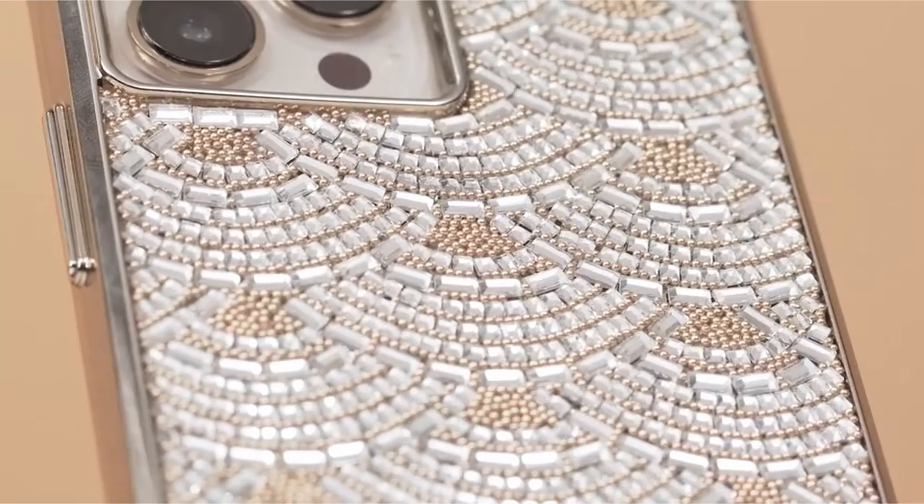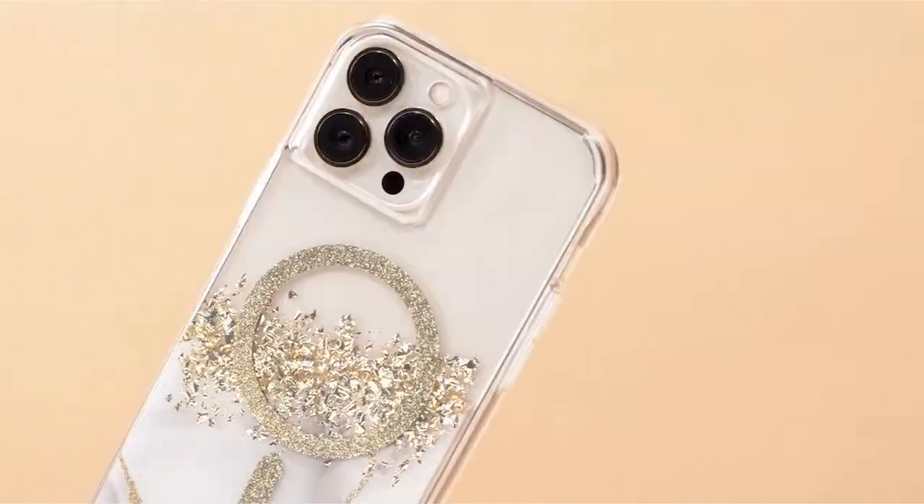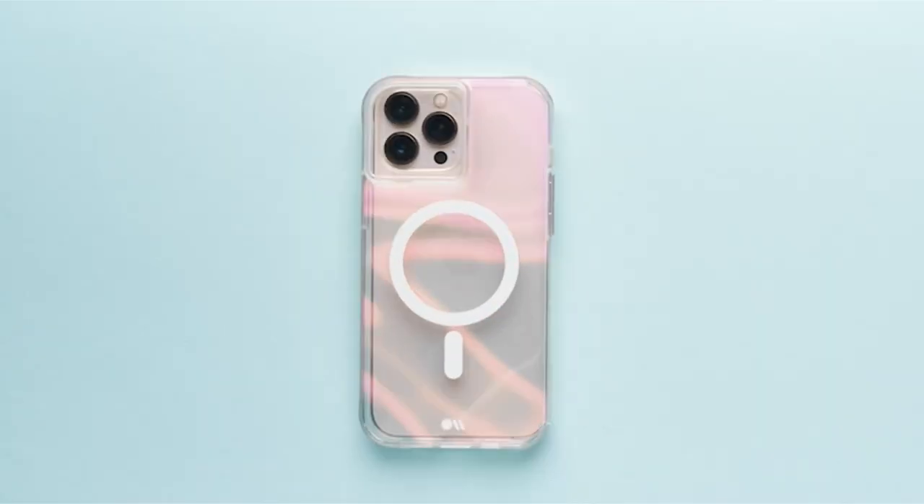Included in the deal is the Casemate iPhone 13 Pro Max wallet folio in black, which is designed specifically for the Apple iPhone 13 Pro Max and comes with a lifetime warranty.